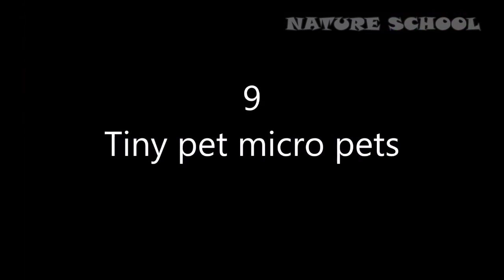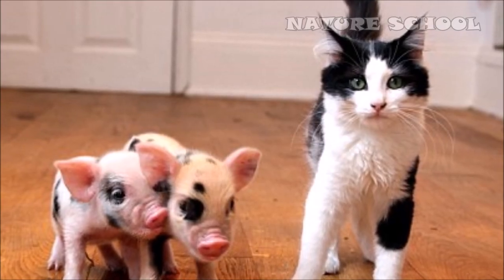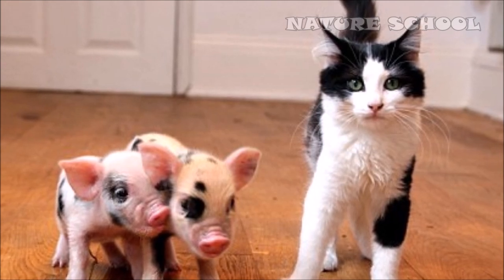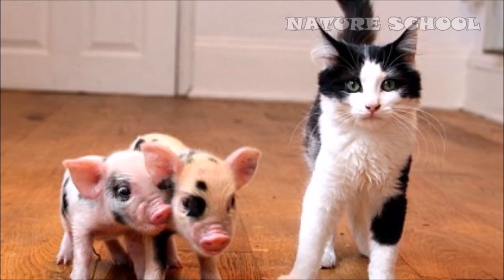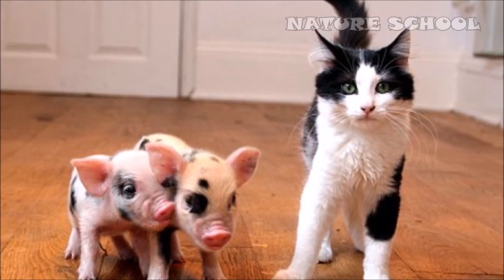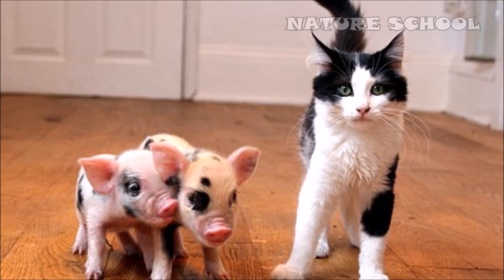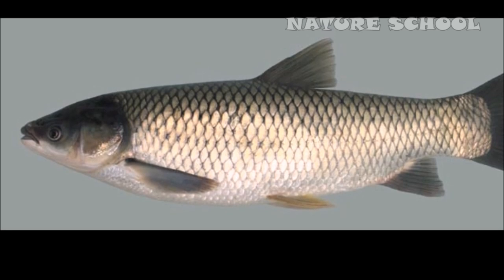Number 9: Tiny pet micro pigs. We might even start to have genetically modified pets. Scientists in China used a new gene editing technique called CRISPR/Cas9 to modify the genes of Bama pigs to create tiny micro pigs, which they plan to sell commercially.